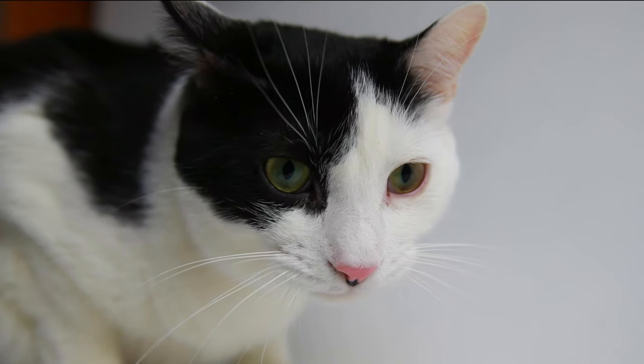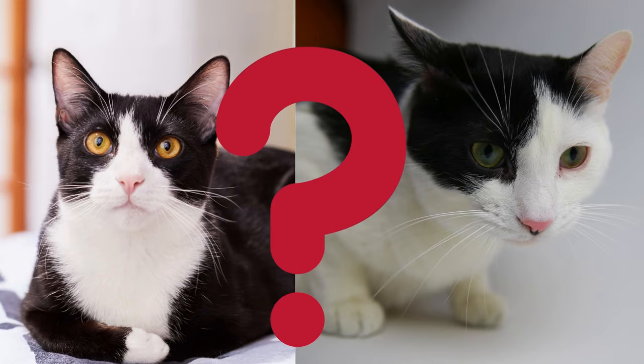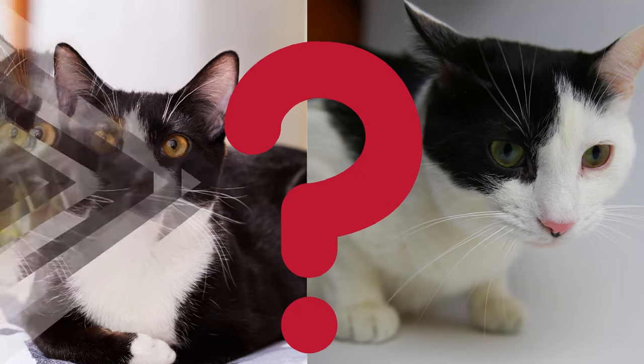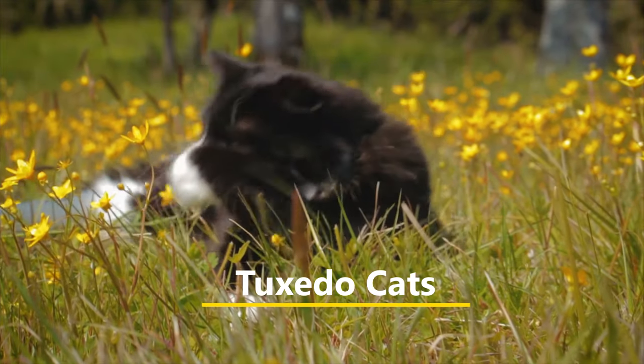This is a Tuxedo cat. And this is not a Tuxedo cat. But why is that, since both cats have the same two colors? I'll explain in just a bit, so stay with us to find out, as this video is all about the very popular Tuxedo cats.